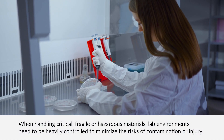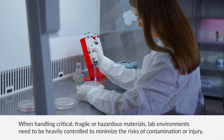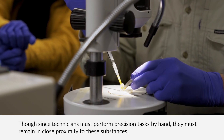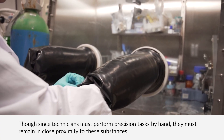When handling critical, fragile, or hazardous materials, lab environments need to be heavily controlled to minimize the risks of contamination or injury. Though, since technicians must perform precision tasks by hand, they must remain in close proximity to these substances.